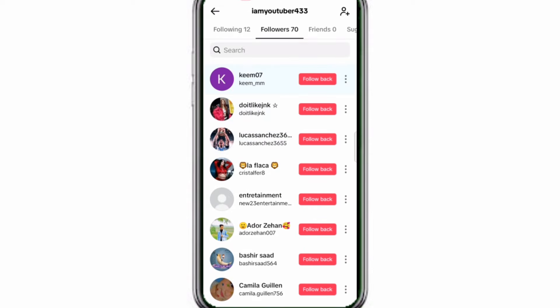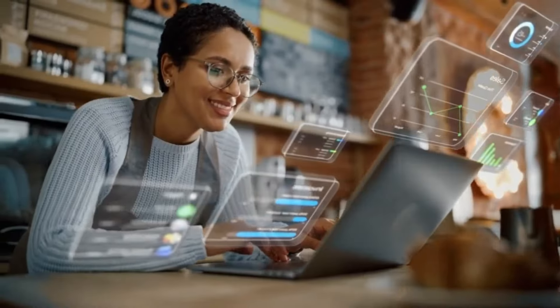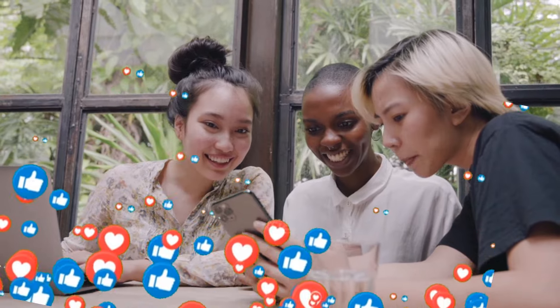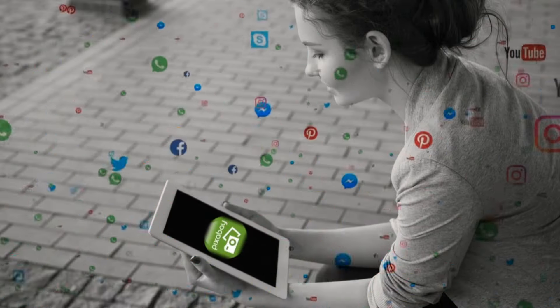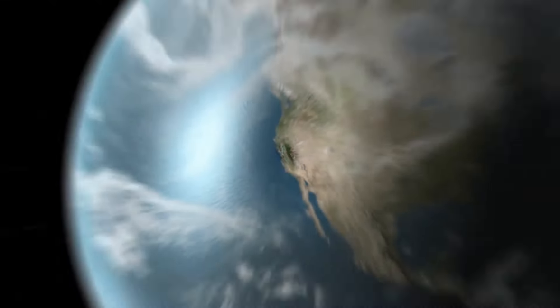If you wanna get a lot of views on your TikTok videos, then wait for my upcoming video. If this trick works, please leave a comment below to appreciate my work. Don't forget to subscribe to my channel. And make sure to share this video to the last corner of the world. See you in the next video.